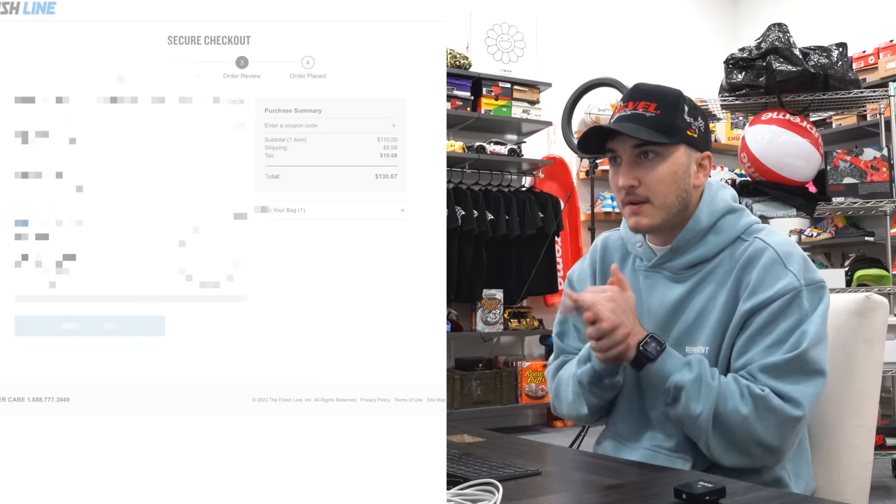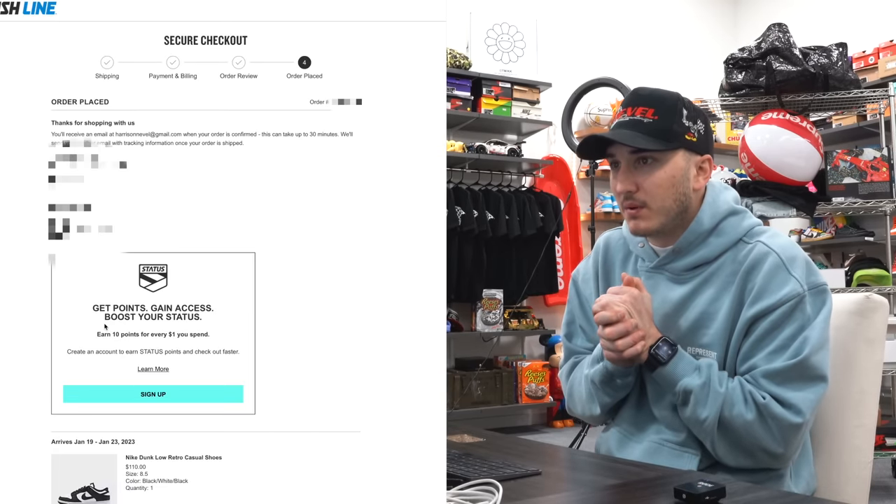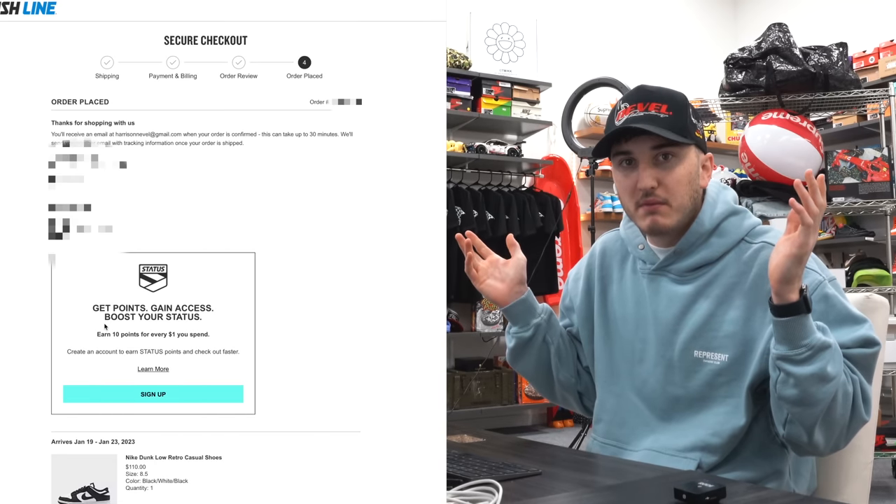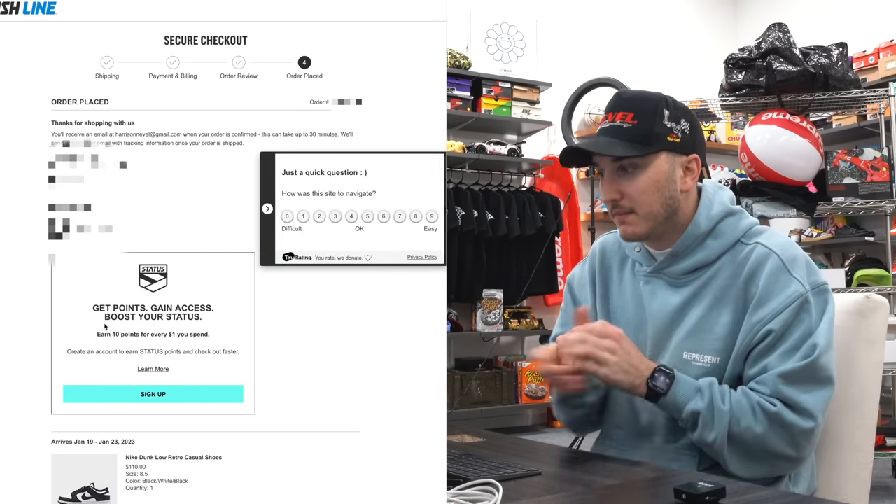See if I can place the order. Check out on Finish Line — that would be easy. Got them, eight and a half — not that bad. That was my first time going for pandas for retail and it was pretty easy to be honest. It's 10:01, they dropped at 10. Let's go — there's our trade shoe.